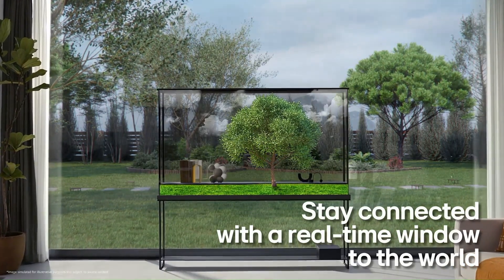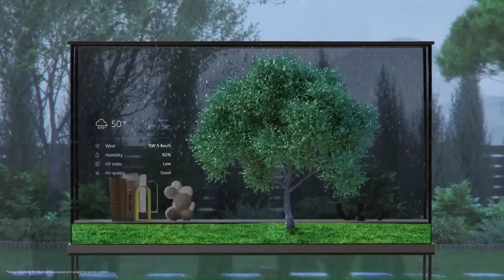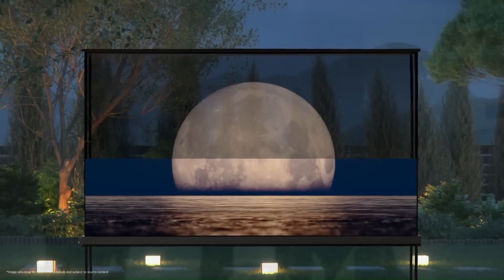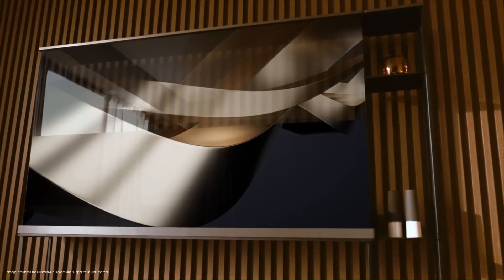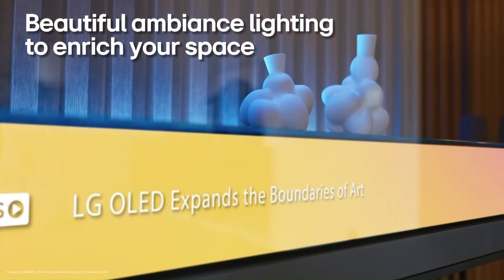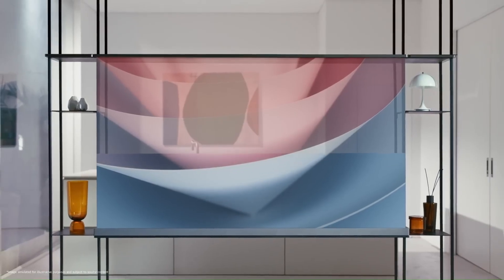Beyond picture quality, LG Signature OLED TVs often come with unique design elements, like the LG Signature OLED R, which features a rollable display that appears when you need it and disappears when you don't. With all these features packed in, LG Signature OLED TVs are top-of-the-line options for those seeking the best possible home theater experience.